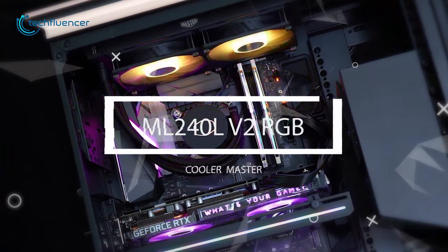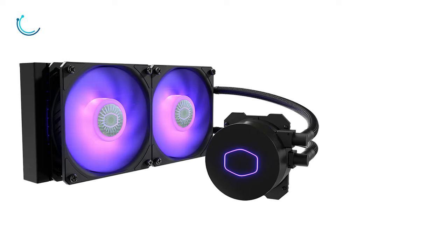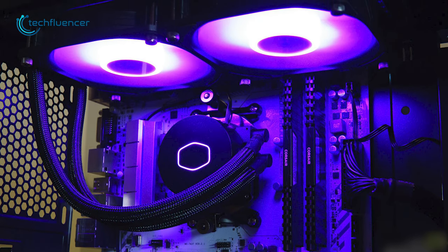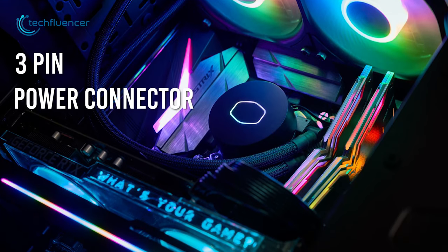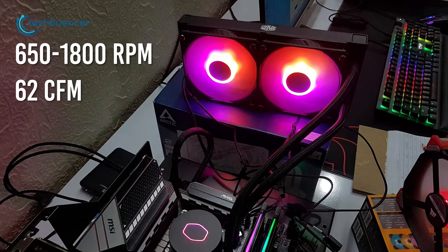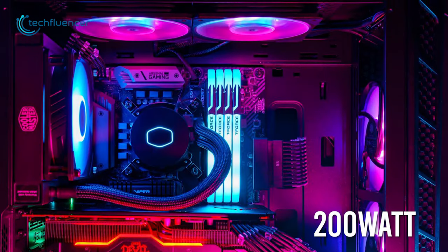Moving on, we have the ML240L V2 by Cooler Master — another great mid-range AIO cooler for 13th Gen processors at an affordable price. Built with a solid aluminum frame, the radiator sizes at 240mm and fits most mid-tower chassis. It features a 3rd gen dual chamber pump running through a 3-pin power connector. The Sickle Flow 120 RGB fans rotate at 650 to 1800 RPM with 62 CFM of airflow and a sleek RGB effect. This cooler has a noise level of less than 15 weighted decibels and draws about 200 watts of power from the PSU.